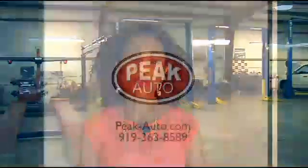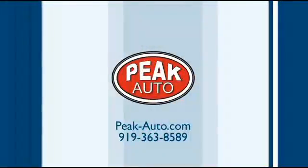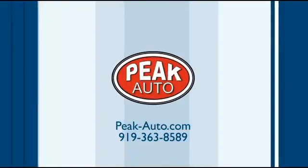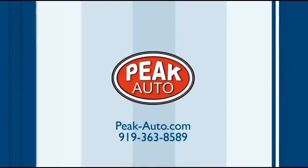All right, Darren, thanks for the explanation. Thank you. Make sure you get your oil changed by coming to Peak Auto. You can find them in Apex and online at peak-auto.com.